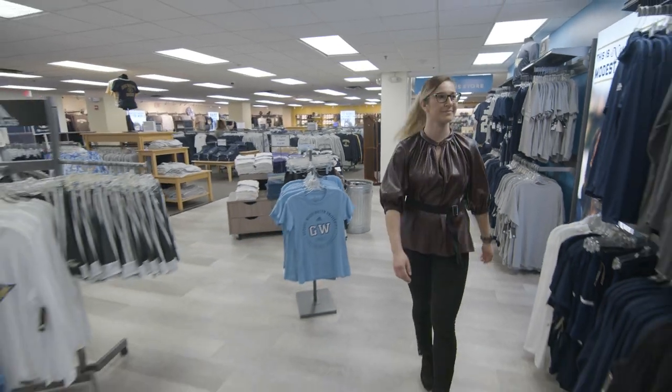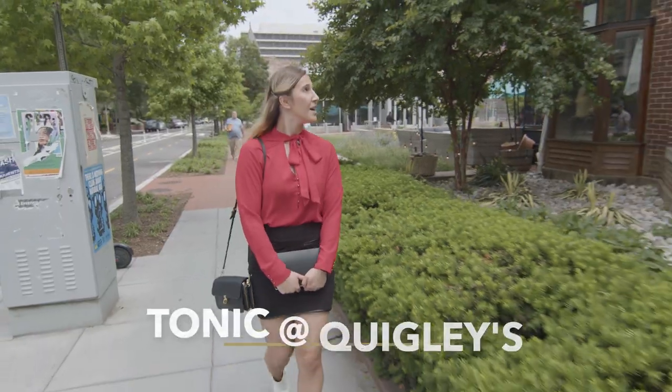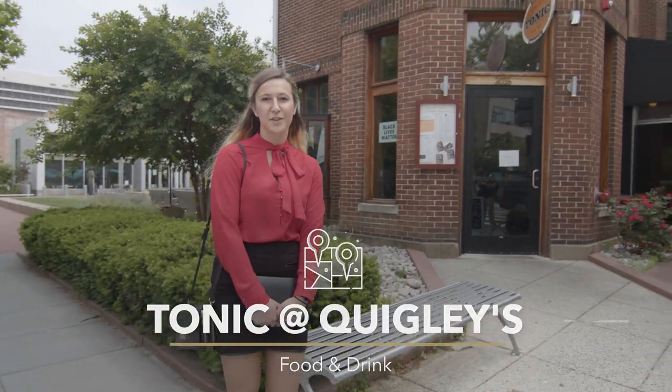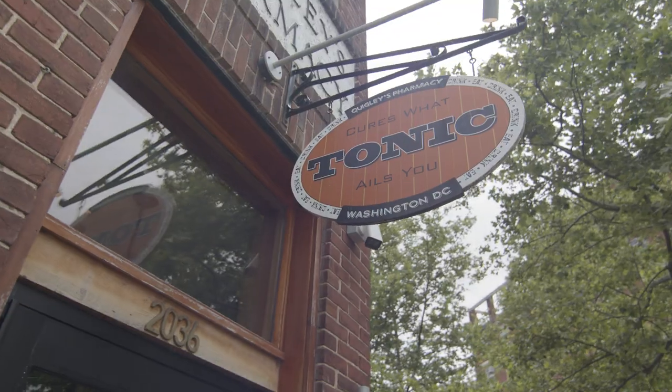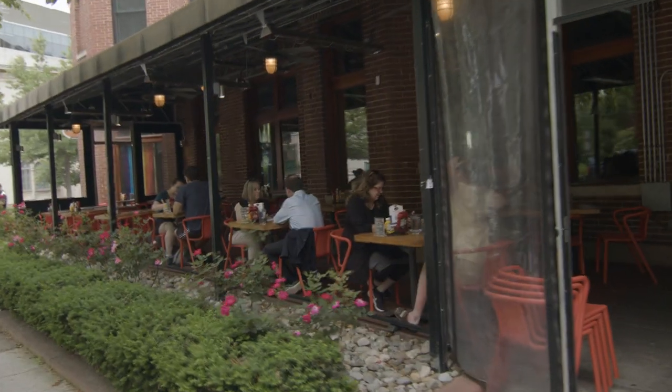And what GW experience would be complete without swag at the campus store? So Quigley's Pharmacy, or Tonica Quigley's, is one of my favorite spots to go to on campus. It's in a really central location, popular among the students, because you can grab food, you can socialize, and you can grab drinks after school or work.